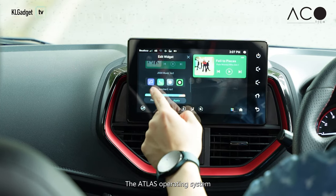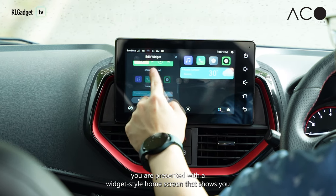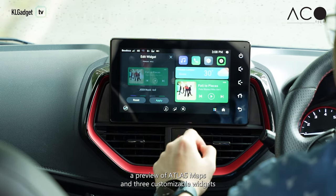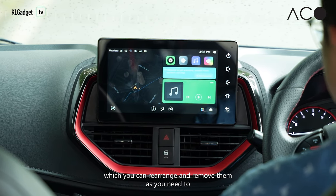The Atlas operating system breathes new life into your car with an updated user interface. You're presented with a widget-style home screen that shows you a preview of Atlas maps and three customisable widgets, which you can rearrange and remove as you need to.